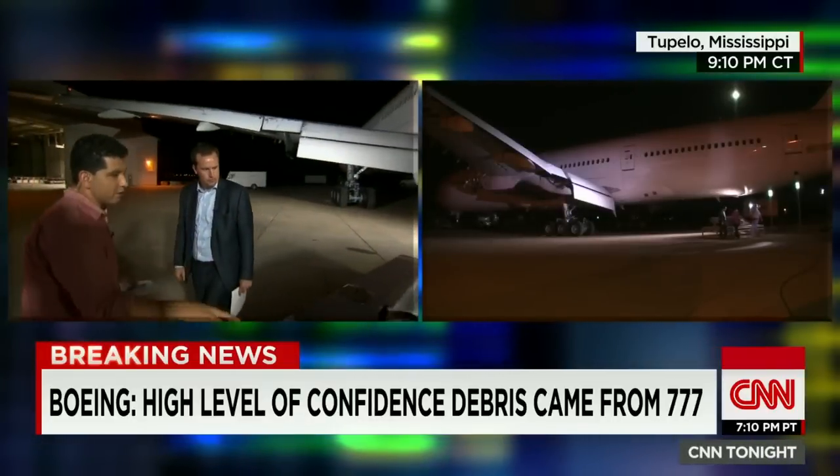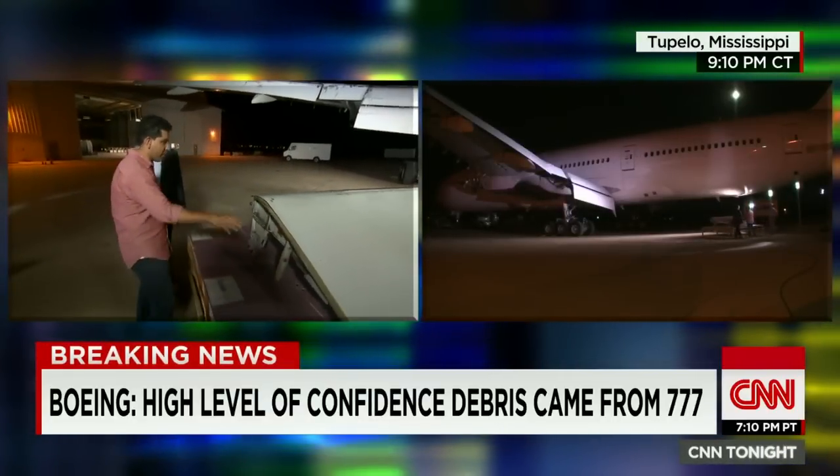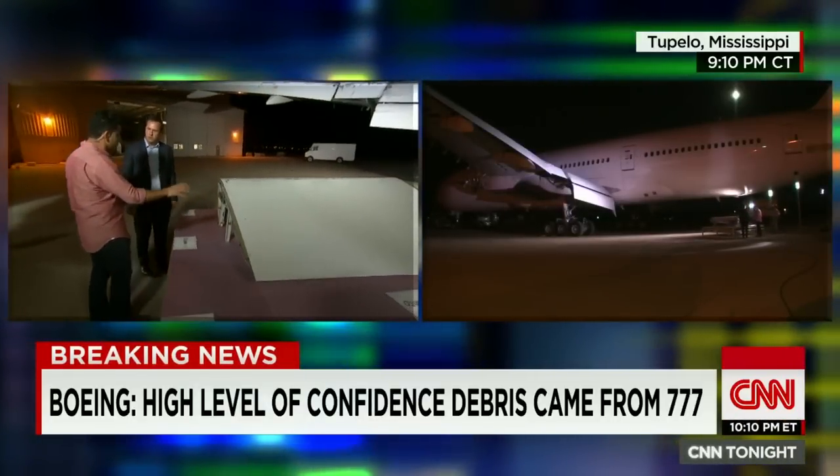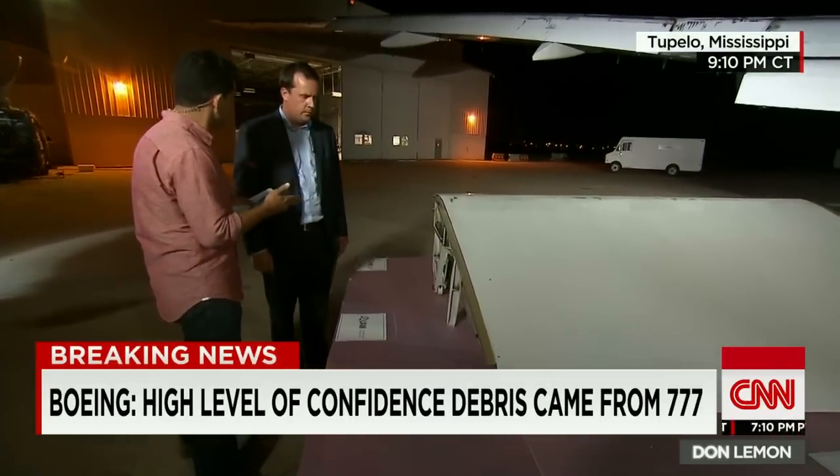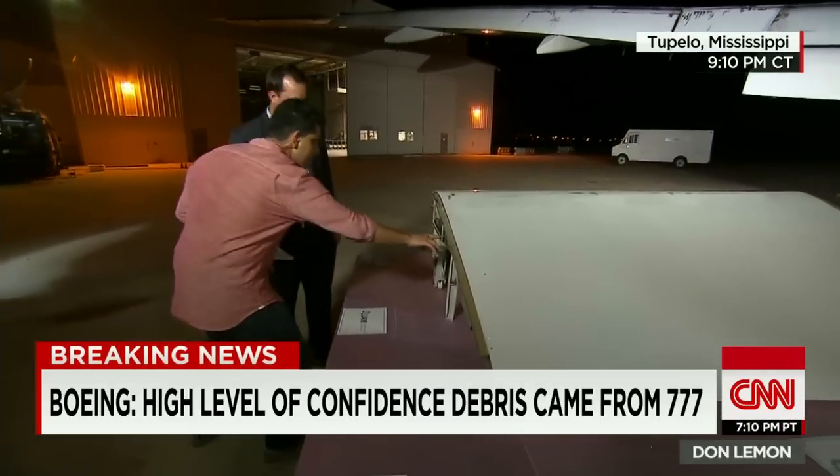We've actually brought one down here to get a closer look. This is a replica of what you would see on a Boeing 777. And as you see this debris that's washed up on Reunion Island, what are we looking at on this part here?